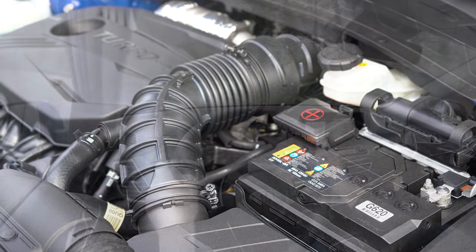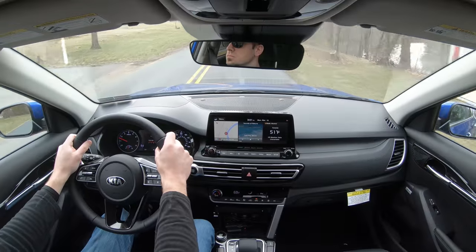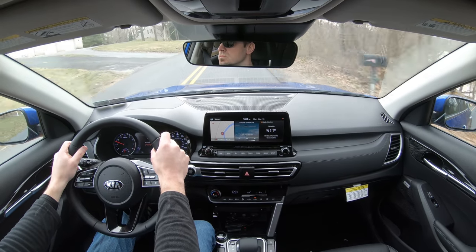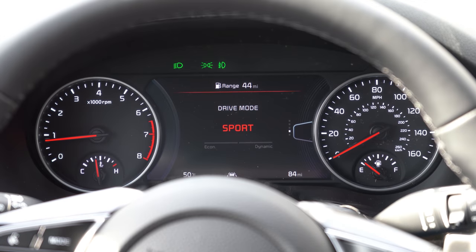I am thankful that the seven-speed dual-clutch is paired with the turbo, because that dual-clutch is going to shift lightning quick and give you a lot more driving emotion. Before we do any accelerations, I did want to mention there are some driving modes that come standard — normal, eco, and sport — essentially adjusting shift points, throttle response, and steering sensitivity. That driving mode dial is located directly in front of the shifter.